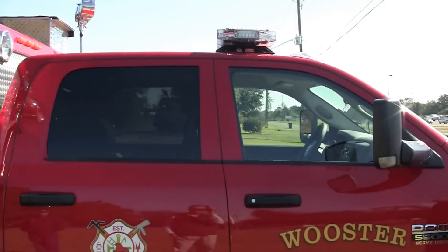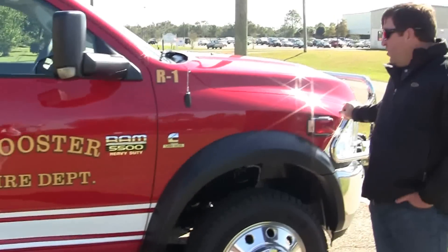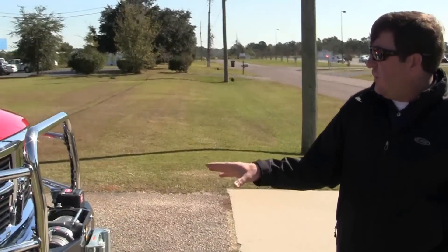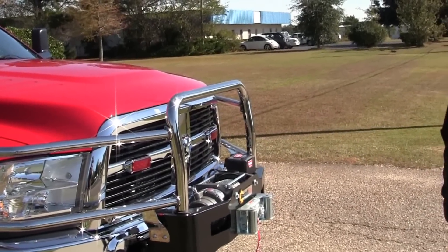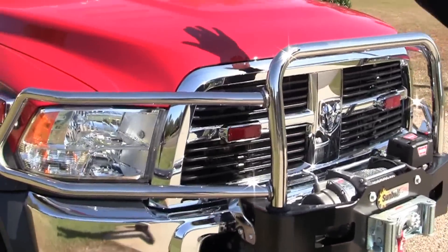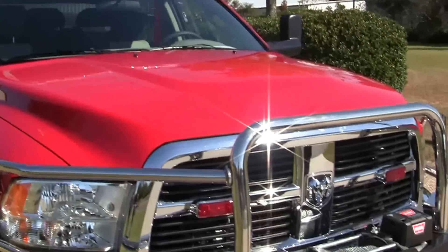This is a four-door crew cab Dodge 5500 chassis. One of the things we put on for the department's special needs is a brush guard with a 12,000-pound Warn winch on the front of the truck. LED light package by Whelan — Whelan light bar and Whelan wig-wag lights.